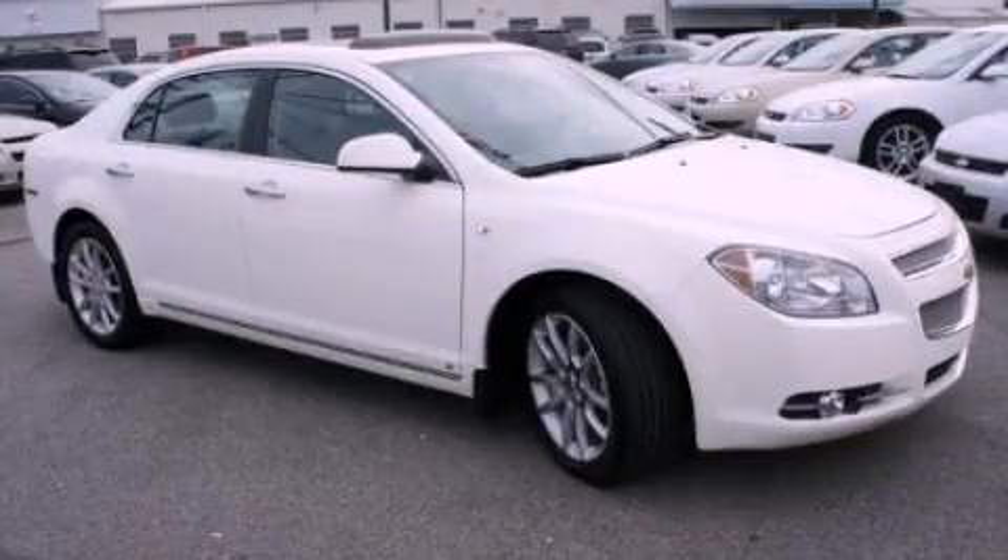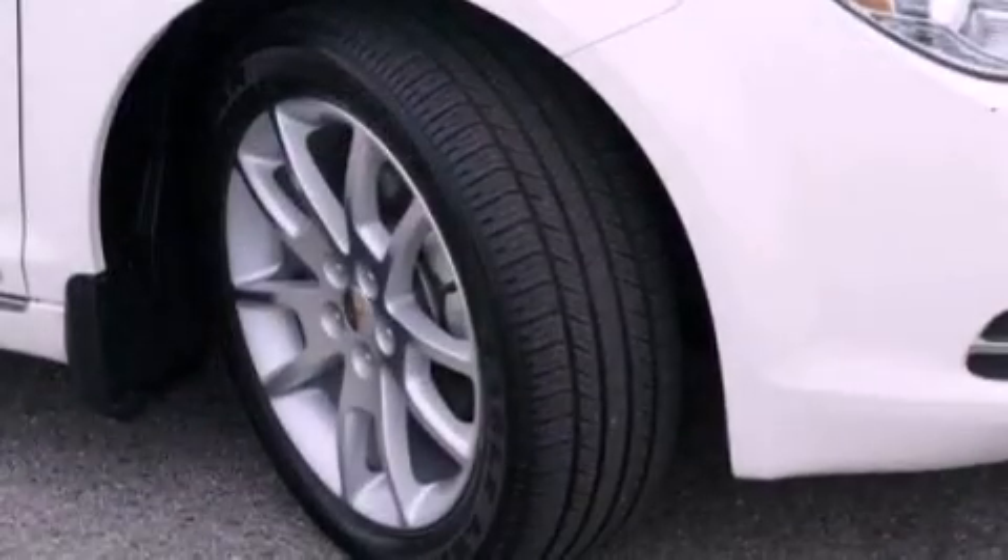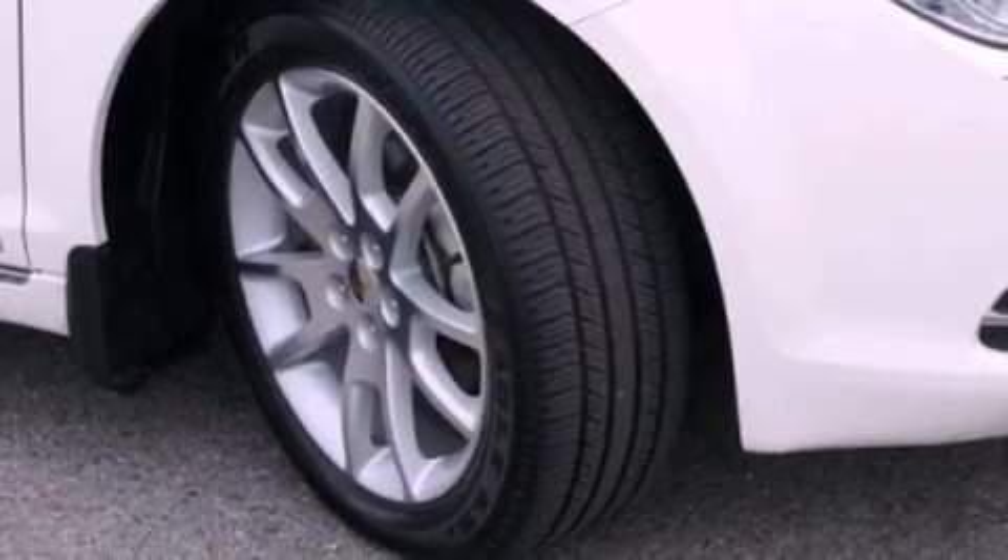This is a certified pre-owned 2008 Chevrolet Malibu. It has a six-cylinder engine and an automatic transmission.